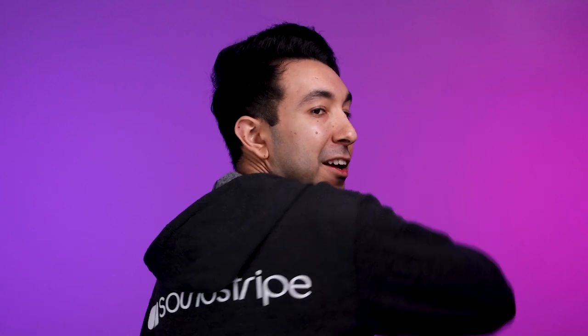Those of you watching at home would like to know where I got this fancy Soundstripe hoodie? Well, lucky for you, you can hit the link right here and browse our brand new Soundstripe merch store. Creators, it's time to get your swag on.